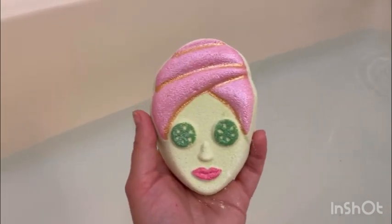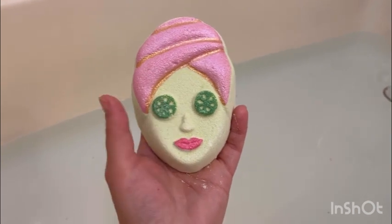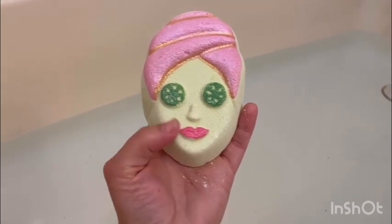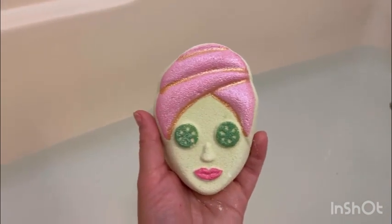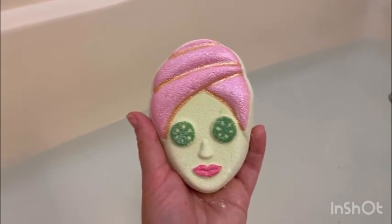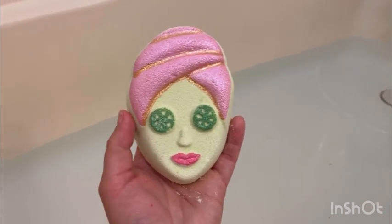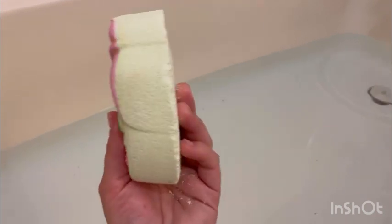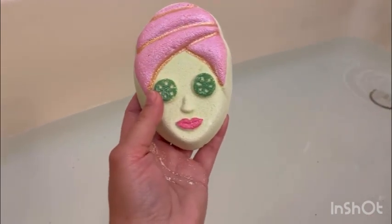I like it because it talks about moms having a spa day for themselves to enjoy. Here's the cucumber for the eyes, she's got the lipstick on, and the little hair wrap around her head — it is so cute. The green and all the mica are so beautiful. The way they decorate this bath bomb, it is humongous, so it's worth the money.